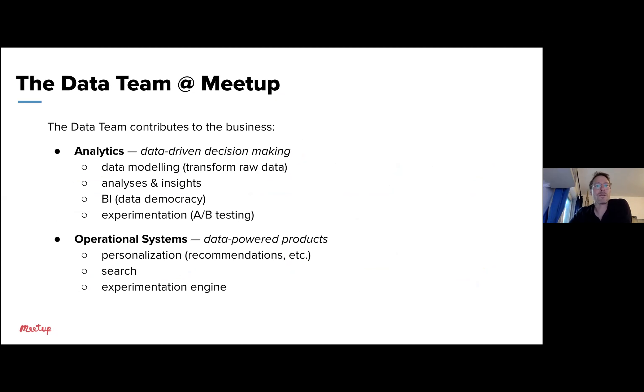The data team contributes to the business in two major ways. First, analytics — data-driven decision-making — which consists of data modeling, transforming raw data into something more usable downstream, and analyses and insights via business intelligence tooling, which provides data democracy across the company so everybody can answer questions and make informed decisions. This also includes running A/B testing. Second, operational systems — data-powered products — such as personalization products like event recommendations, search, and our experimentation engine.